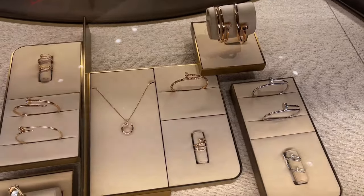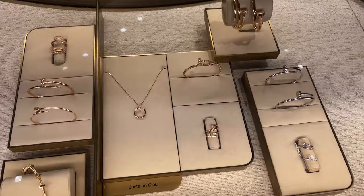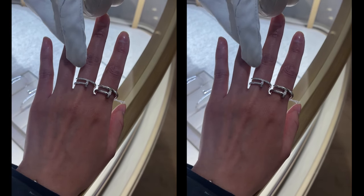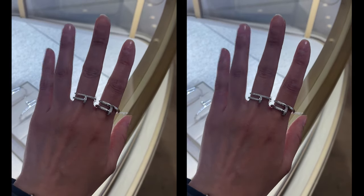Next up, the Juste en Clou collection. Again, I tried on some rings. I feel like the plain Juste en Clou ring is everywhere, but I don't see the other variations that often, so naturally I wanted to try them on. On the right, it's the white gold Juste en Clou with diamonds in the regular thickness. I actually really love how bold and chunky it is with just the right amount of sparkle.